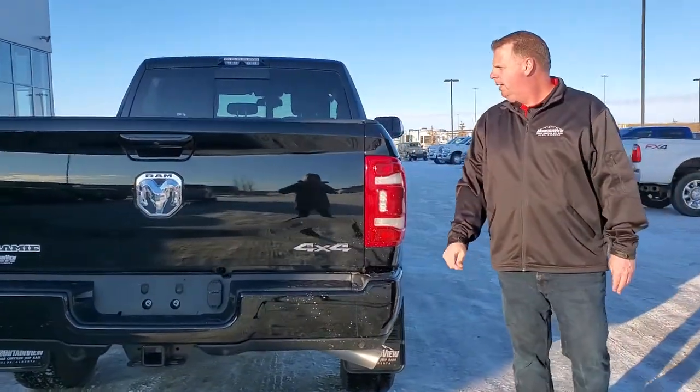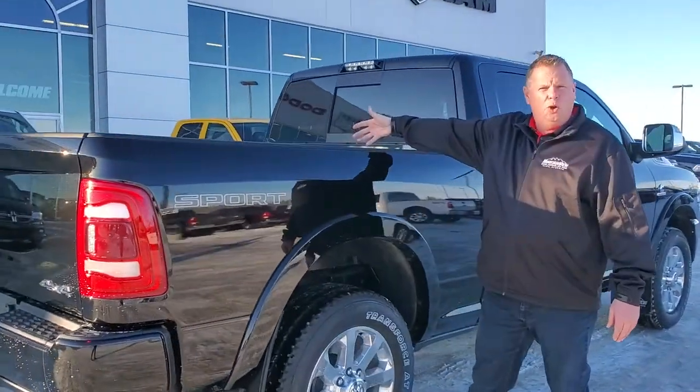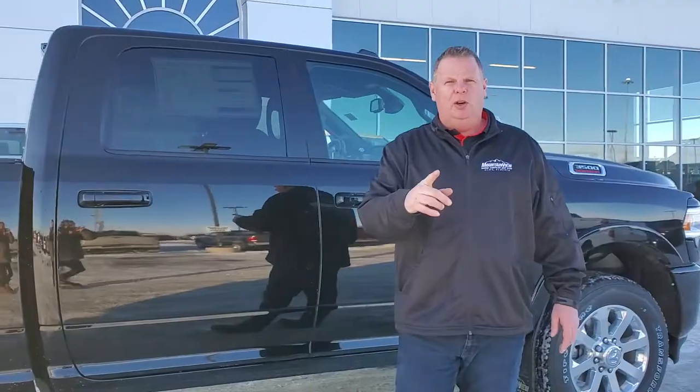With our class 4 hitch, we have our wiring inside with our LED bed lights, we have our fifth wheel tow package prep package inside with our gooseneck on this truck. And coming up we're gonna have the video on the inside.